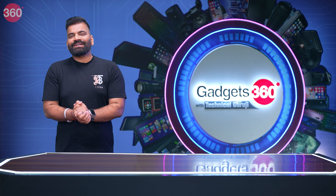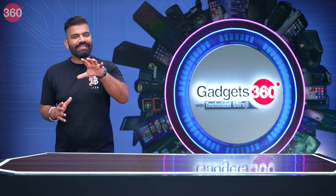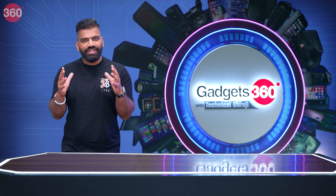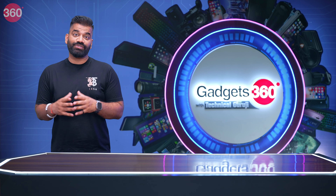Hello guys and welcome back to another fresh episode of your favorite show, Gadgets 360 with Technical Guruji. This is a show where every week I have something new to put together, because in the world of gadgets, we just keep on moving forward with full pace.